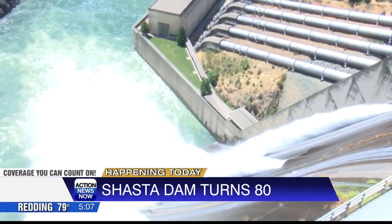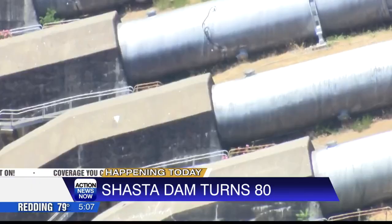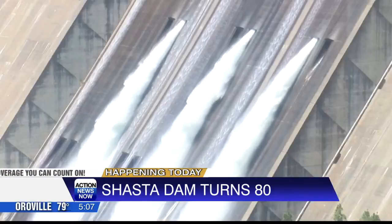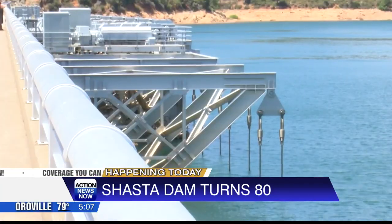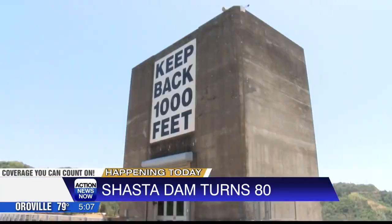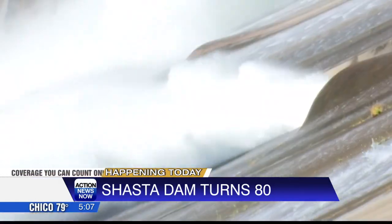The dam also provides water for farmers in the Central Valley to grow crops, with 65 percent of the nation's food being grown there. For the dam's 80th birthday, the Bureau of Reclamation is letting water out of the spillway in order to test the massive valves, to make sure things are working correctly in case of an influx of water into the lake.